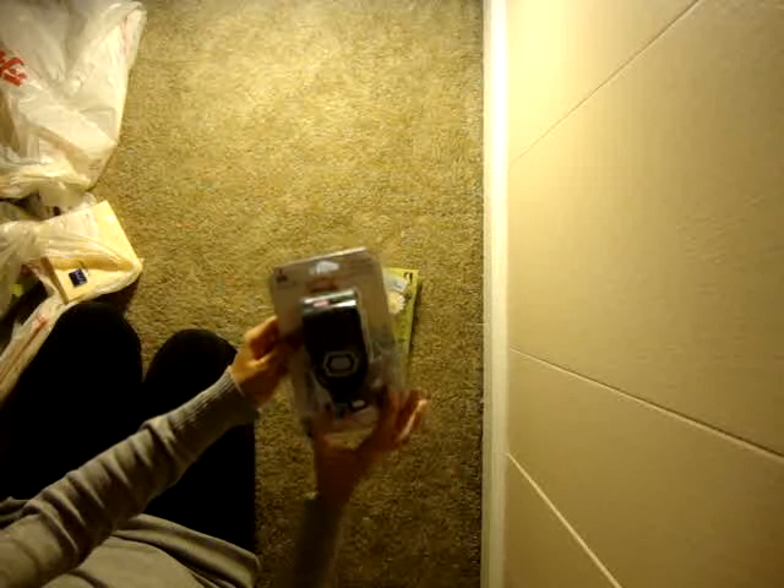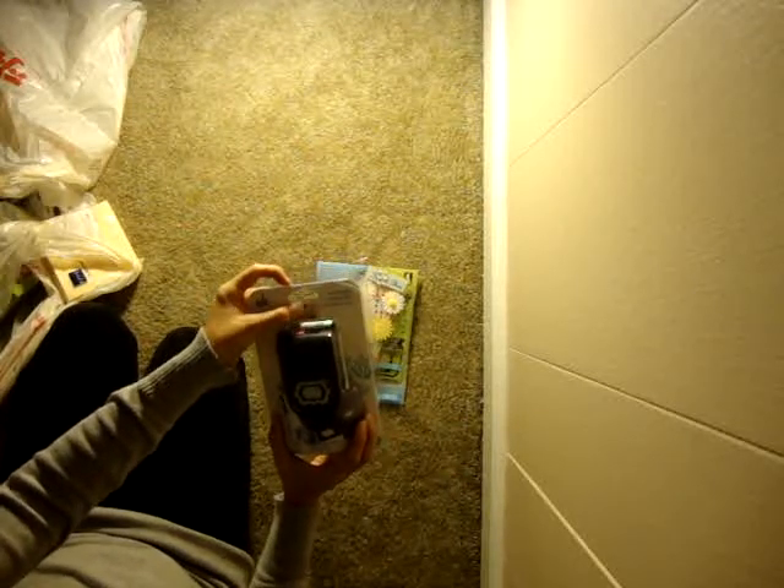And then I found this punch — it's an EKS punch. It's only $4.99.